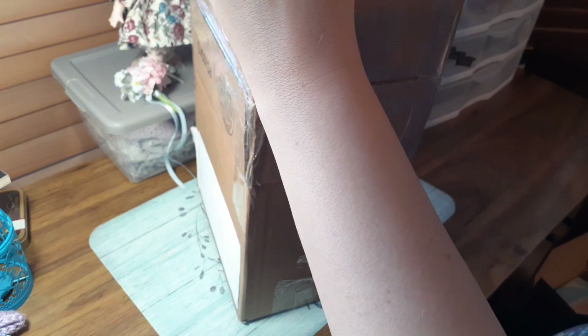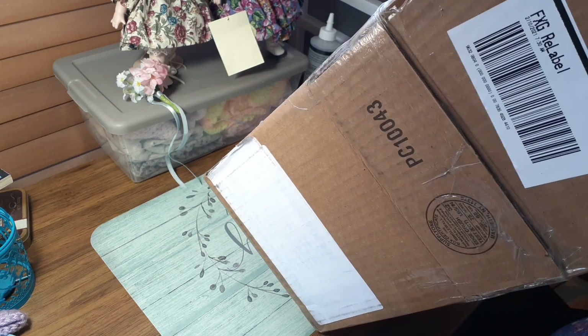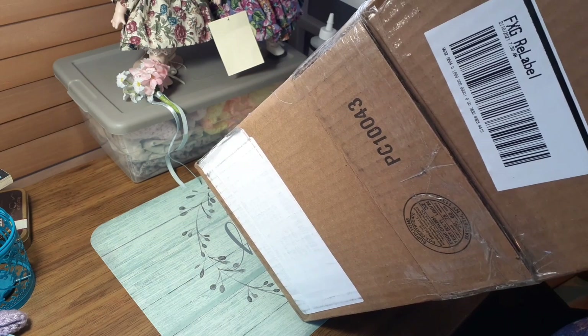It's a Paradise Gallery doll, but it's an older one. When I open her I'll find the year, but I do not know — I think she's from the 90s. We will see.